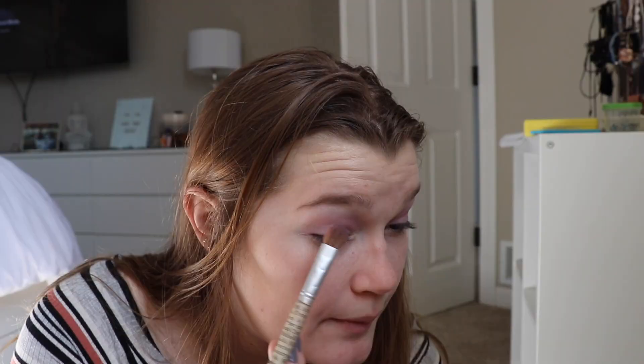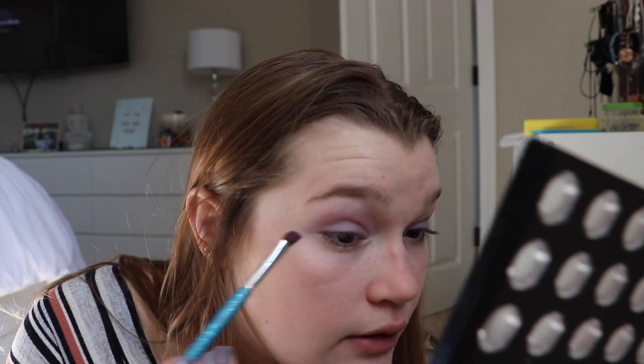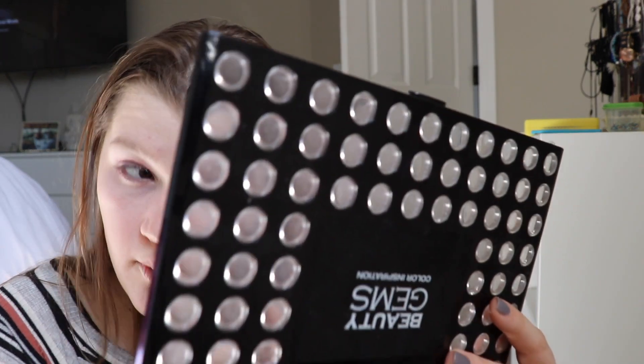Then I took this darker purple and put that only on my lid. This is where it gets gross — I watched a YouTube video that said to wet your brush before using a not-pigmented shade to make it more pigmented, so that's what I did. Then I took my fuchsia purple color and put it on my lower lash line and outer corner — I look emo right now. I went back in with that little flat brush as my blending brush. Since these shades are so pigmented, I'm sure they probably wore off by third hour.